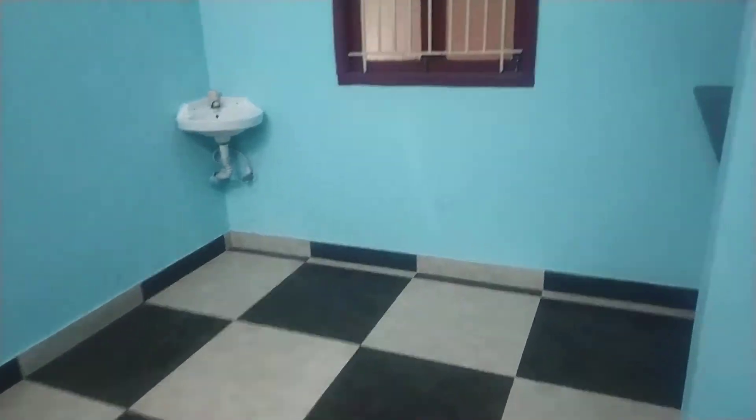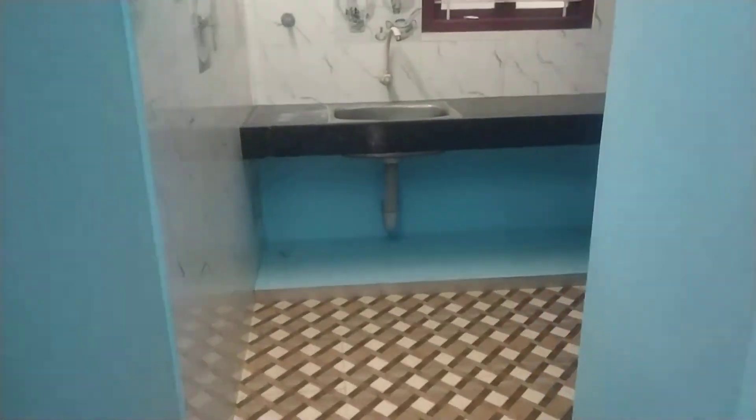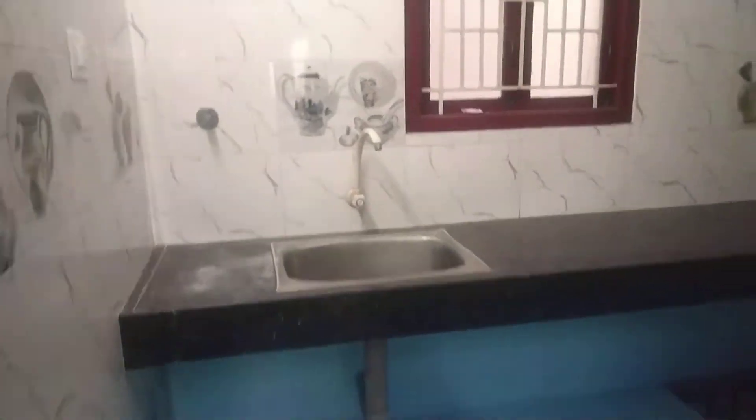This is the dining area, and you can also use it as a bedroom. Kitchen is 8 by 10.